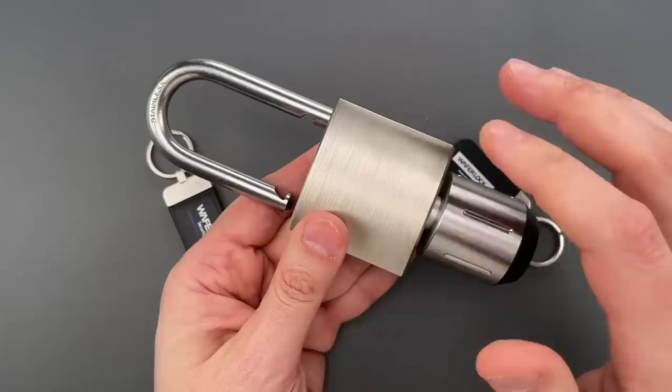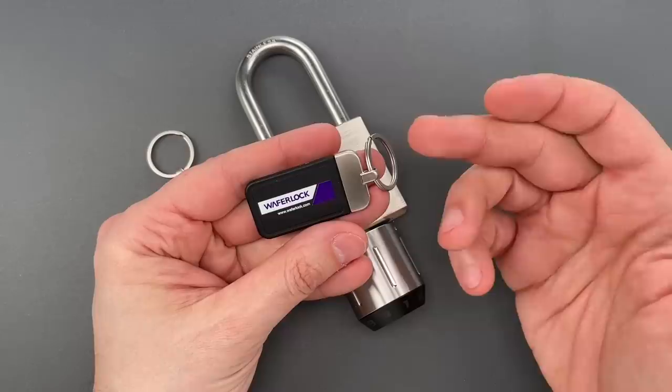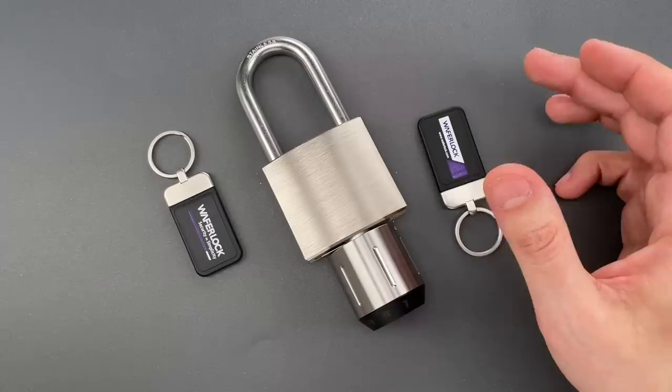The second thing that stood out to me is the company name, WaferLock. It seems very odd to name a lock company after a type of lock that is well-known for poor resistance to manipulation. I suspect there was either a knowledge or language barrier involved, but even so, I have to say that the name seems appropriate.